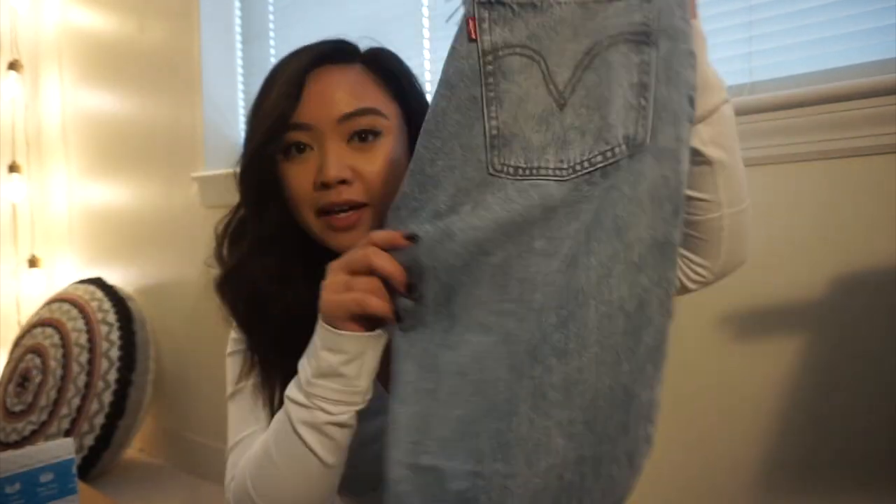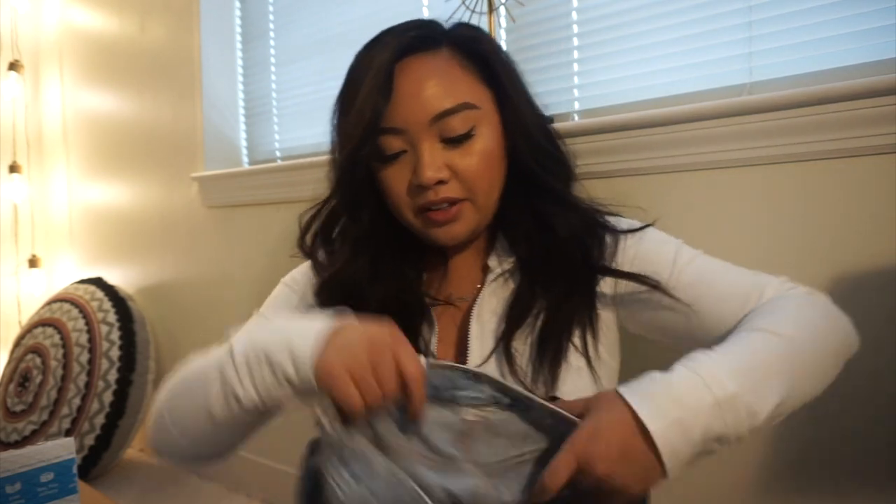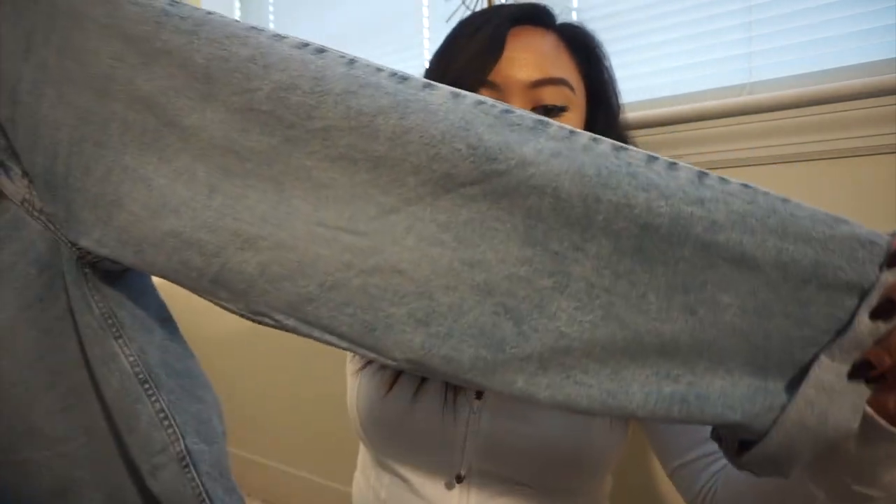First thing — I already took this out of the bag — I got a new pair of Levi's. These are called dad jeans. I saw them on a blogger and really liked them. They're high-waisted dad jeans. I'm not sure how I feel about the wider bottom yet because I'm usually a skinny jeans person, but I'm excited to try them. I also grabbed some stuff from Express.